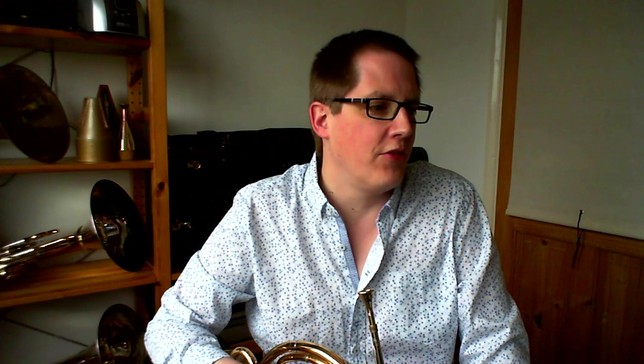Okay, so we're going to start with a fairly easy one I think. This is a piece that we've played recently — it's very standard repertoire for us and this is a very typical second horn part. So here we go.